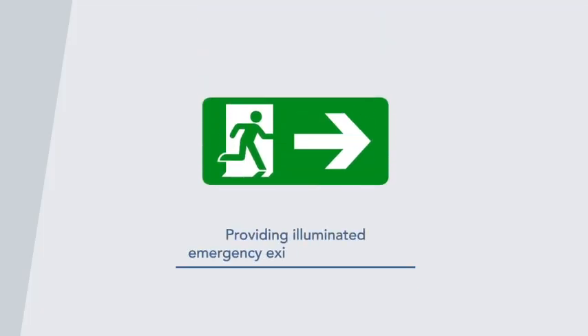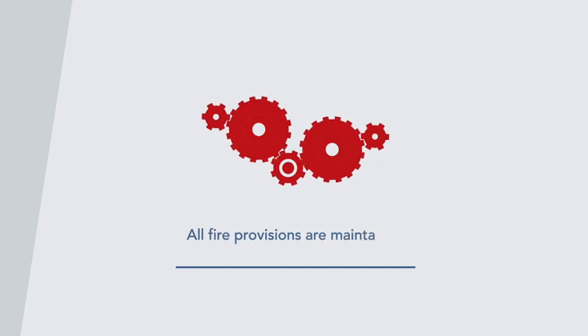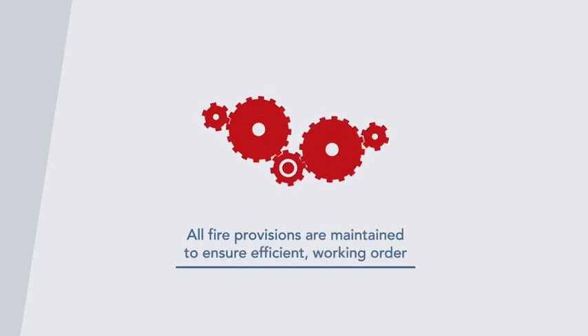Additionally, providing illuminated emergency exits where required and keeping these maintained, and also ensuring that all fire provisions are maintained to ensure they are effective and in good efficient working order.